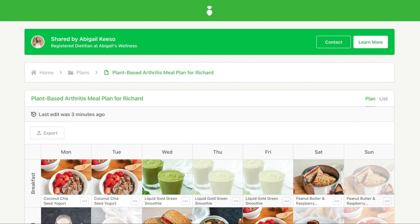When you share that clean life link with your client — whether that's a single recipe, a meal plan, or a collection — your profile and business information will appear at the top of the page. Your client will know who created the plan and have an easy way to contact you or visit your website.